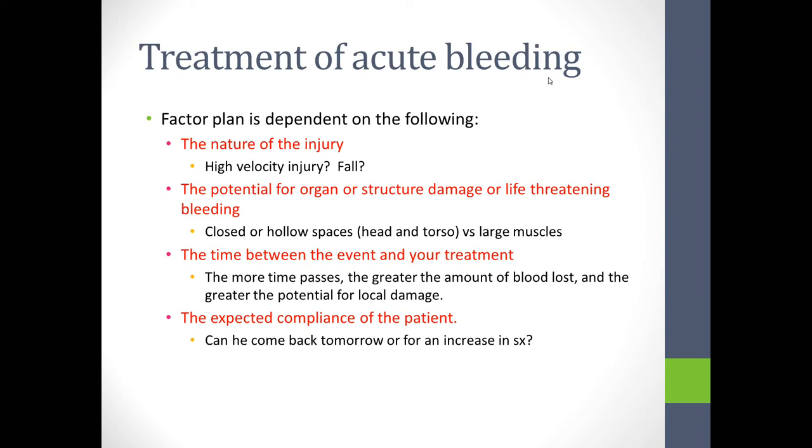The more time passes since injury, the greater the blood loss and potential for local damage. In those cases, I want to factor that person up, potentially admit them overnight, and ensure access to surgical therapy if needed. Expected compliance also matters — a patient living two miles from the hospital can return the next day, but a patient living 100 miles away is better admitted, stabilized, and then transitioned to home therapy once stable.